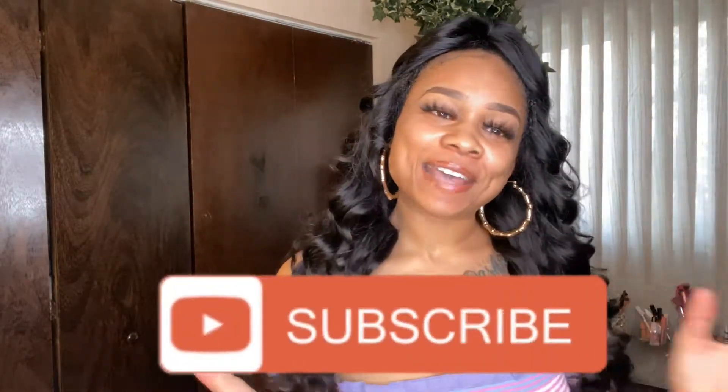Hey y'all, welcome back to my channel, it's your girl Noonie here. If this is your first time, hi hello, nice to meet you. If y'all already subscribed, welcome back to the Noonie gang. This is gonna be another Shein haul — I got some cute pieces for fall and winter, definitely some staple pieces. I'll leave all the links in the description box, and I don't want to make this video too long so let's just get into it.